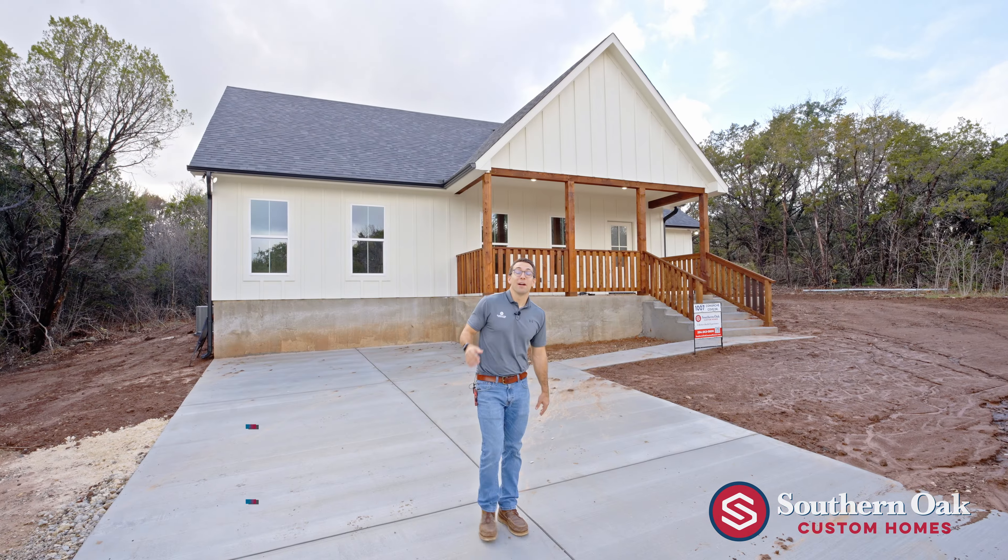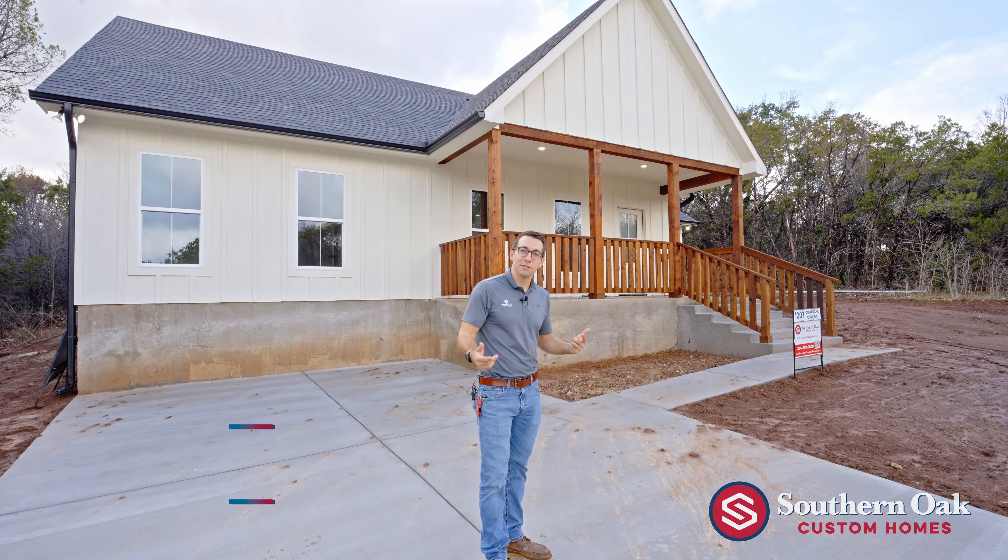Hey everyone, Andreas Bettencourt here, Lead Project Manager at Southern Oak Custom Homes, and we are here at our completed Granbury One project. I wanted to give you a walk-in tour and show you through the house and show you what we've done.